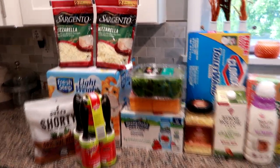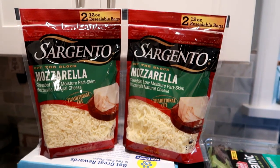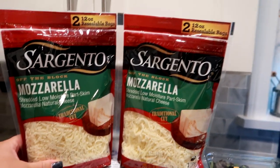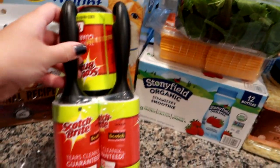One of the things I needed was mozzarella cheese. These were two 12-ounce bags for $6.99, which I thought was pretty good. I'm going to throw one in the freezer and one right in my meat and cheese drawer.